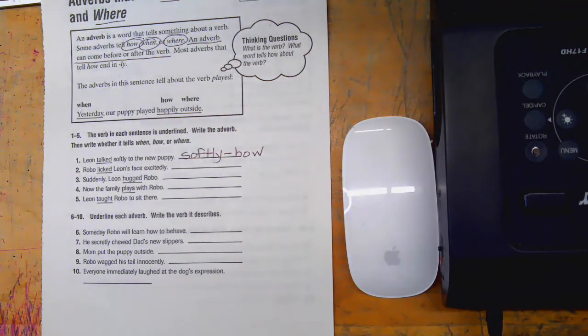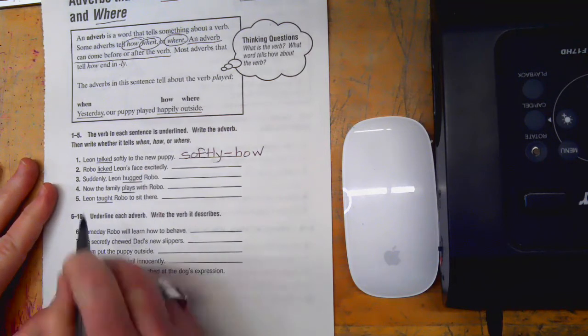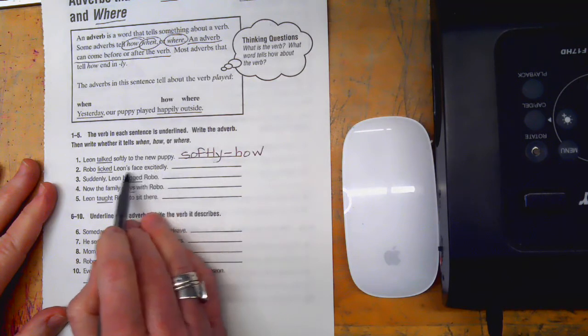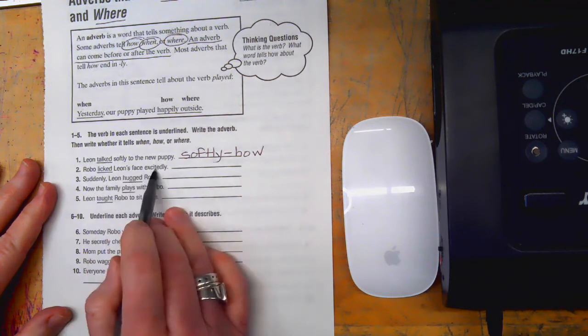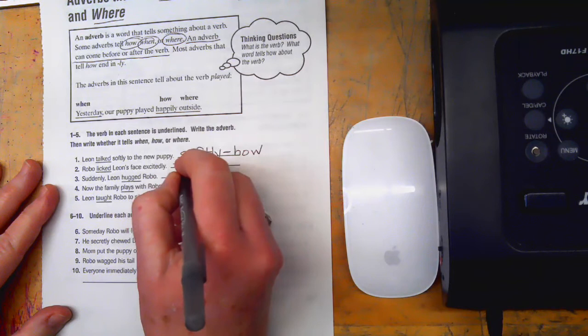These are fairly tricky so we're going to do all of them together. 'Robo licked Leon's face excitedly' — I'm not seeing a when or a where again, I'm seeing a how: excitedly. That's telling how the dog licked his face.